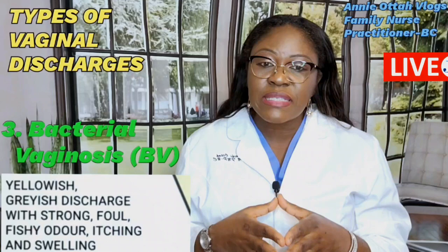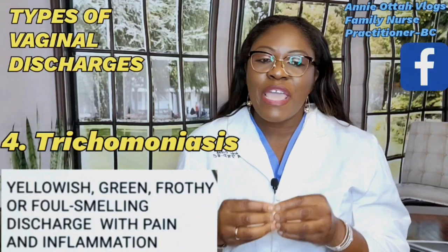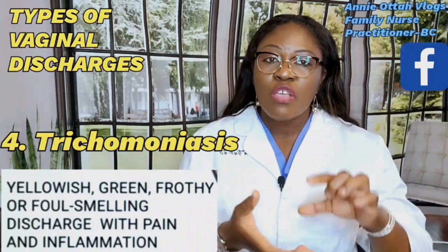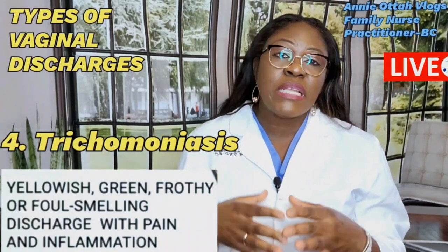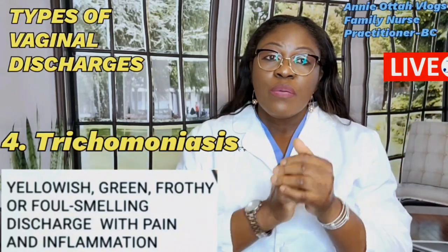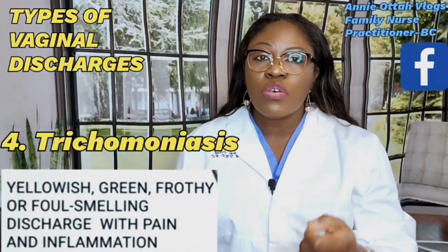BV is treatable with Flagyl, which will take care of it very easily. The next type is trichomoniasis — called 'trich' for short. This is an STI caused by a parasite. It can also be transmitted by sharing towels or a bathing suit with someone who has it. The discharge is yellowish-greenish and frothy — meaning it has small bubbles — with a foul smell, burning sensation, irritation, and pain during sex. It is treatable with antibiotics. If you have it, please notify your partner so that both of you can be treated, otherwise you will be reinfected.